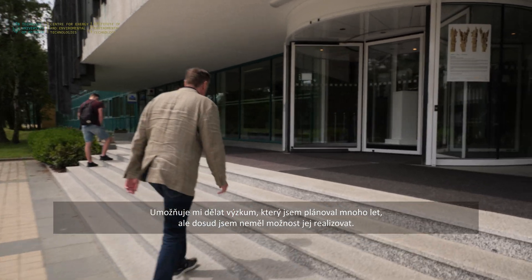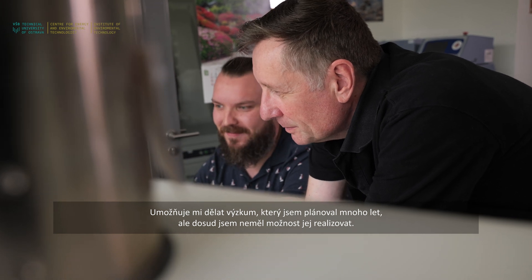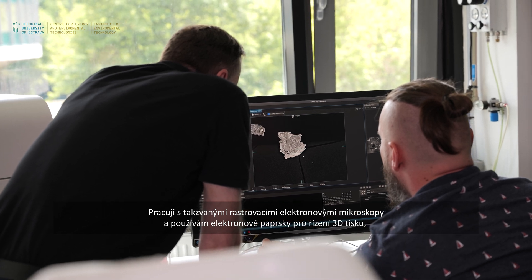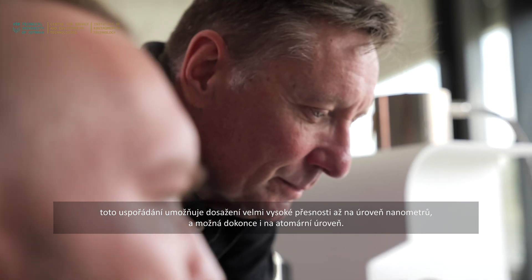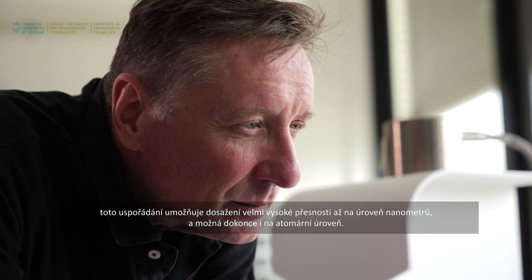This gives me the opportunity to start work I've been planning for many years — working with scanning electron microscopes and using electron beams as a way to drive 3D printing with very high precision, towards the nanoscale and potentially even beyond that towards the atomic scale.